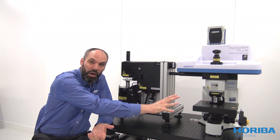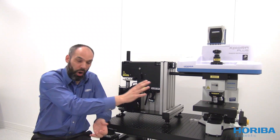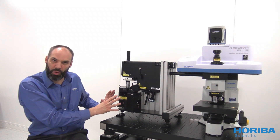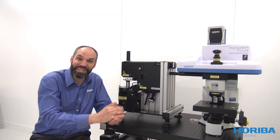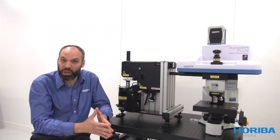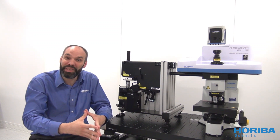Measurements can still be done here on the Raman microscope or here on the IFM platform either independently — eventually by two users — but of course simultaneously for co-localized measurements, but also tip-enhanced measurements.